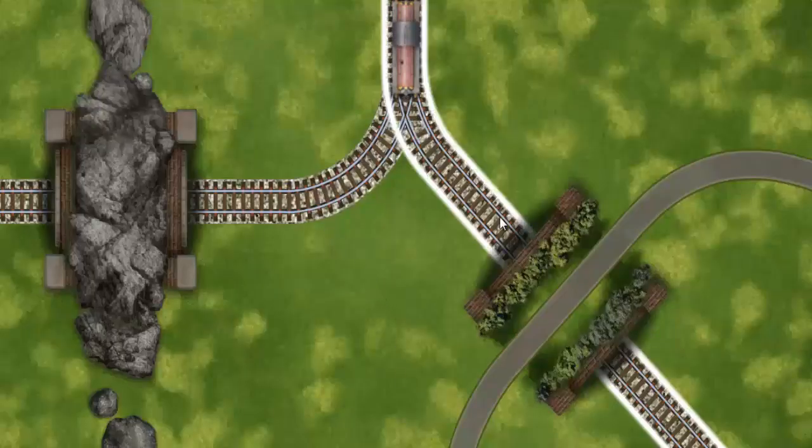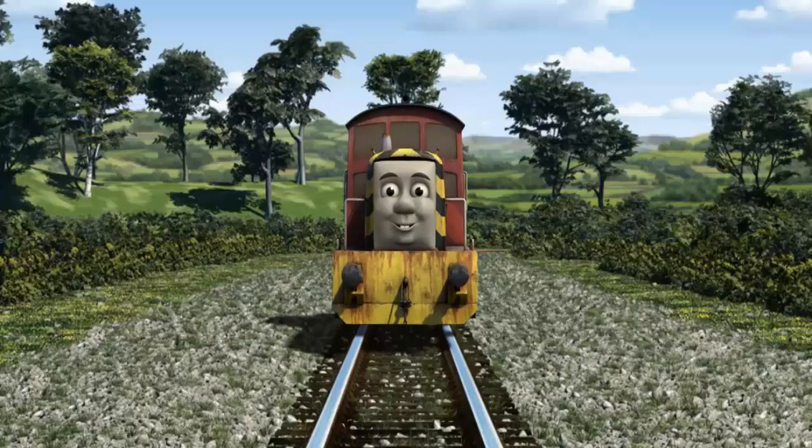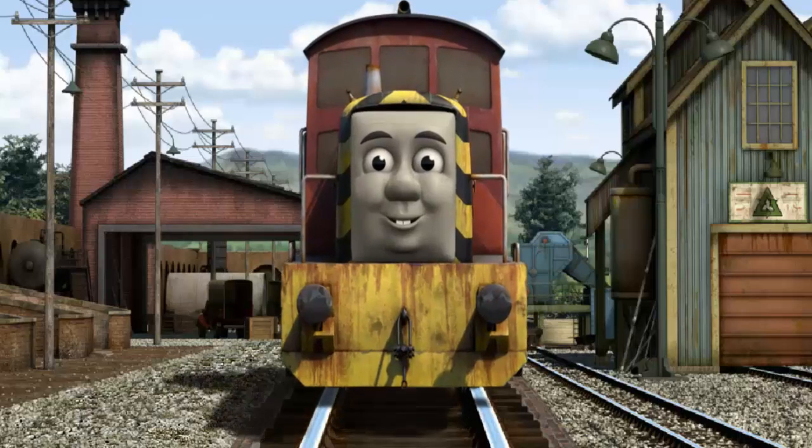Find the track that goes under the road. Let's go! Salty arrived proudly at Whiff's waste dump. With your help, he was a really useful engine.